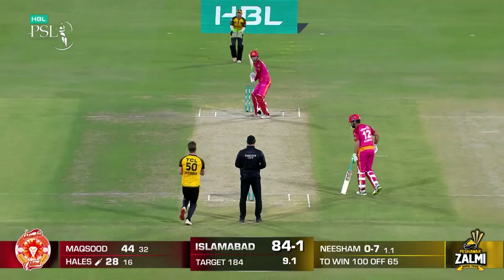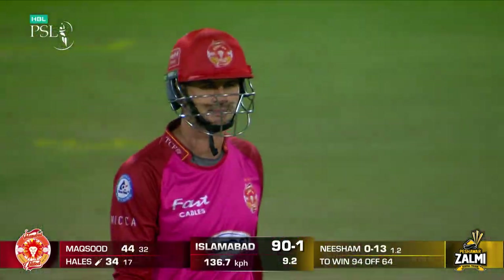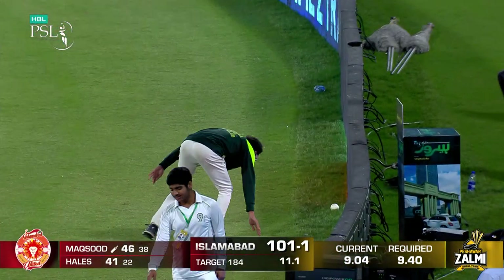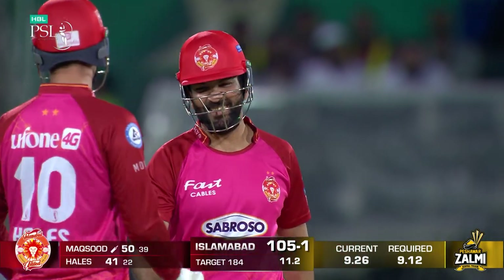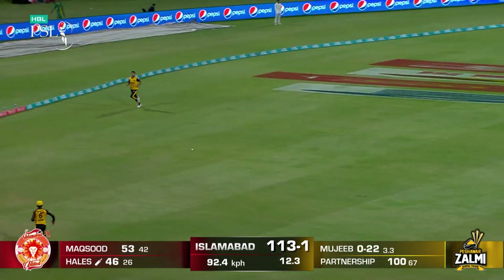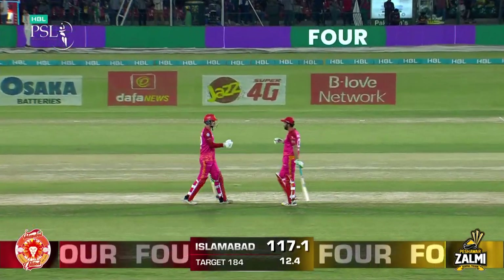Wow. Alex Hales over the offside, times this beautifully — that's gone the distance. A fantastic six over cover point. Short ball, he climbs into that, smashes it leg side, one bounce into the fence. He gets his 50 as well off 39. Performing in the most important game — the eliminator. The batting has been some of the highest quality shots. Alex Hales to 50 — a quite brilliant 50 from 27 balls.